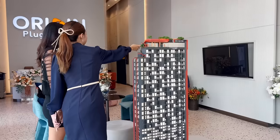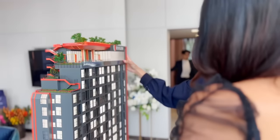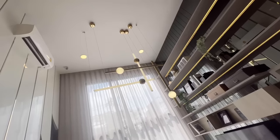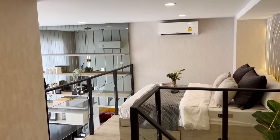Hello everybody, welcome back to Frang Home YouTube channel. Today we are at Origin Siam Karim Bangkok. This company is really good at condominium development — they have a lot of condominiums in Thailand, all luxury, brand new, good quality, and very convenient.